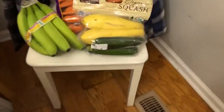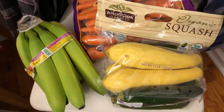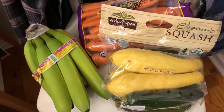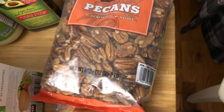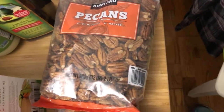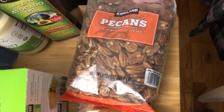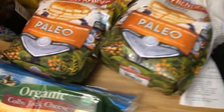Squash, $6.99 — three and a half pounds of squash. I throw this in everything: eggs, any dish, soups and stuff. Pecans — this is like half the price of what it was going to be at Aldi. It was going to be five bucks for eight ounces; this is two pounds for $12.49. Good deal, good for the holidays.